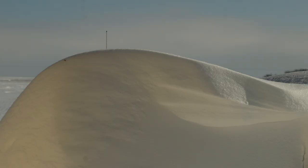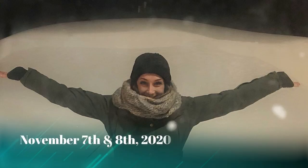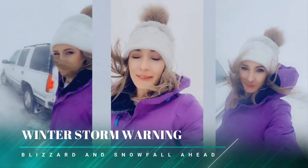Travel is still not recommended in much of the area as these plows start their work on digging us out. As you can see, Saskatchewan isn't always flat — and what do you do with such massive snowfall other than have a little fun?